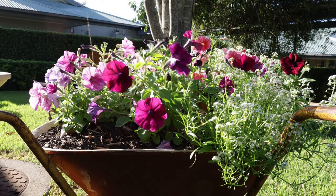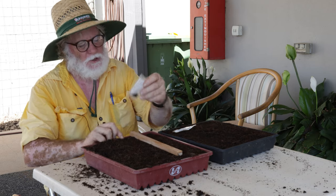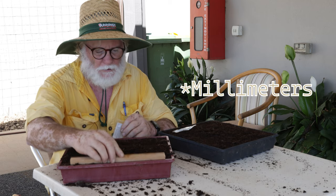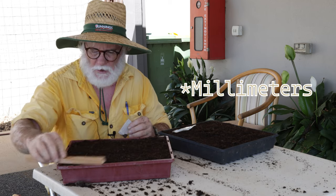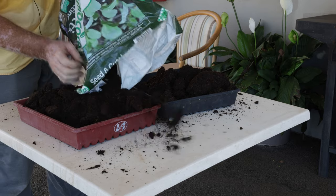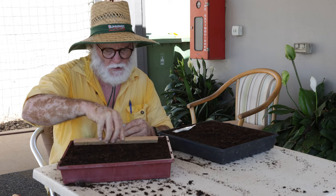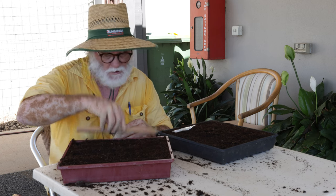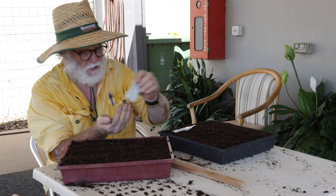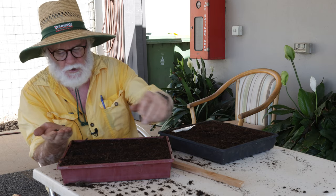Seedlings time! We have Delphinium Pacific Giants mix — 80 seeds to a depth of 5mm. I've already filled my little seedling trays with a good old-fashioned store-bought seed-raising mix. I use the edge of the packet to give me my 5mm depth. That's 4 rows of 20, which gives me the 80 seeds.